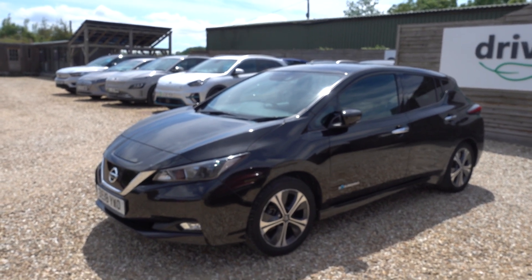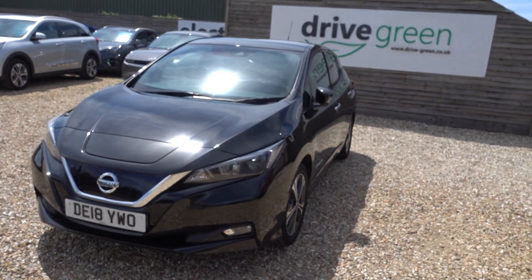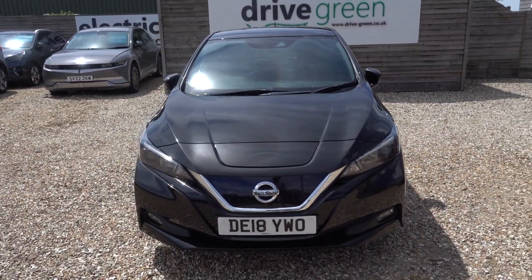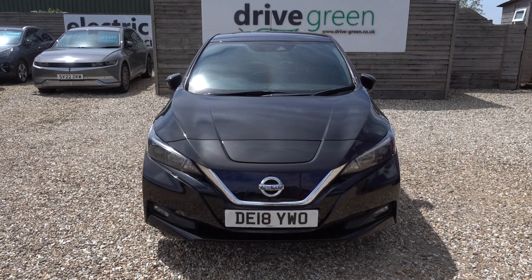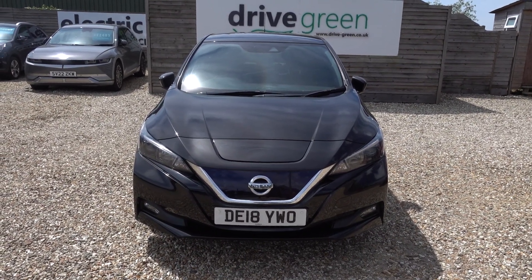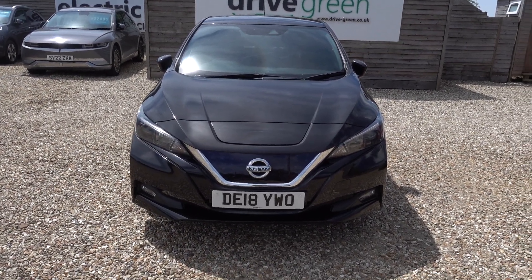Hi there, just going to take us for a walk around this 40kWh Nissan LEAF. It's a 2.0 — kind of like the launch model, if you like. It's a really nice high-spec car, and it's got a 40kWh battery which is going to give you somewhere in the reach of about 140 miles worth of driving range, depending on time of year and your particular style of driving.